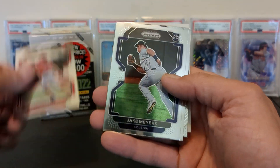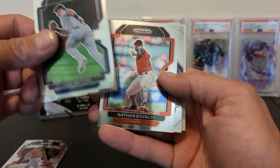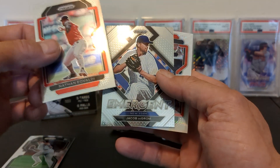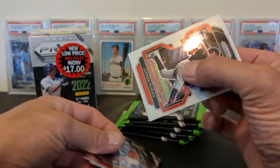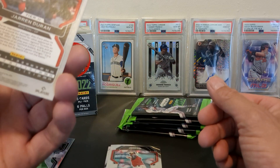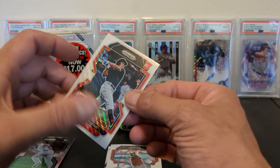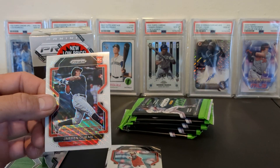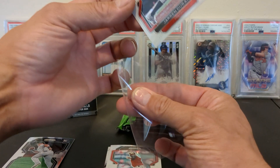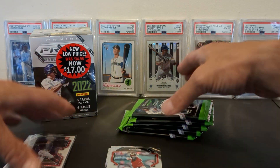Starting off with a Brandon Marsh rookie, Jake Myers rookie, Nathan Eovaldi, and Jacob deGrom Emergent, as well as a Jalen Duran — it's like a wave prism. Tier 2, it says. Like all 2022 Prism, it's way off center, but it's still a nice card.